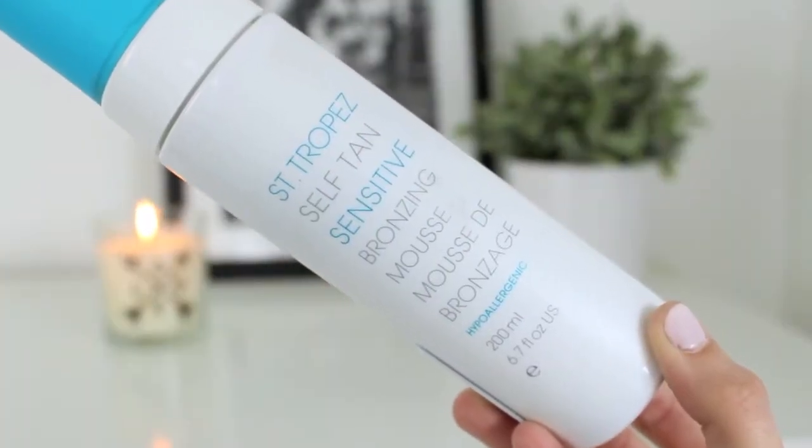First up, I've got the Sans Tropez sensitive self-tan bronzing mousse. I haven't got particularly sensitive skin but I wanted to be cautious, so I got the sensitive one. The only thing I would say is the sensitive version doesn't have much of a guide in it - it's very light, so it's a little bit harder to see where you're using it compared to the normal mousse. It goes on really nicely, leaves a really nice glow. I put this on at night, left it overnight, and showered it off in the morning - really nice subtle glow. It doesn't smell funny, didn't go on my sheets, and gave a really nice finish. I'll definitely be using this from now on.